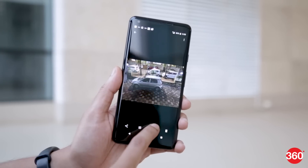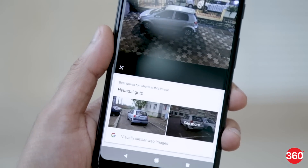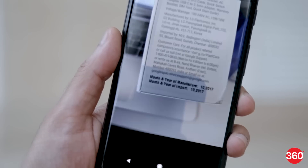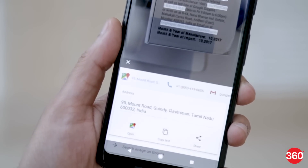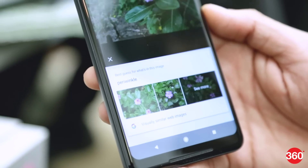Another neat software feature is Google Lens, which is currently in beta and only available on Pixel devices. Tapping the icon in the Google Photos app fetches contextual information about the scene itself or any object in the picture. It works quite well, and in our experience it was able to recognize addresses, phone numbers, and even species of flowers.